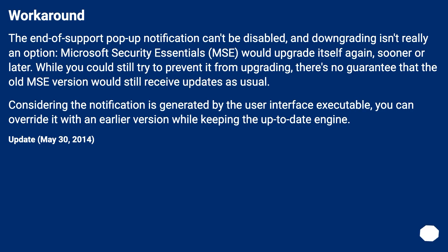Workaround: If the warning is generated by the user interface executable, you can override it with an earlier version while keeping the up-to-date engine.